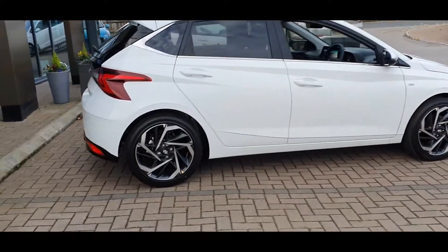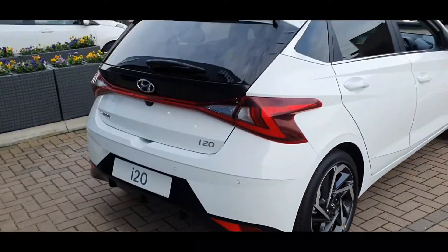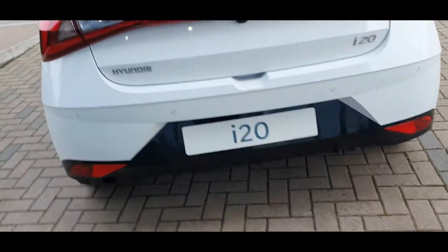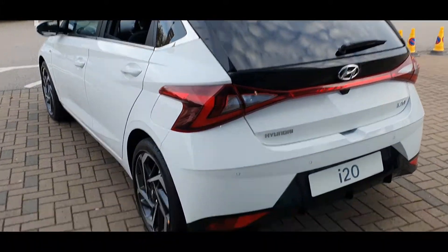Dynamic, distinctive, sensuously sporty — with a revolutionary design the all-new Hyundai i20 is setting new standards in its car segment. Its energetic look paired with a wealth of exciting new interior options makes it the perfect car to match your personality.